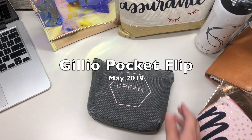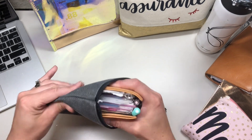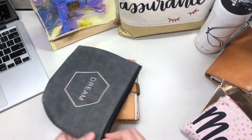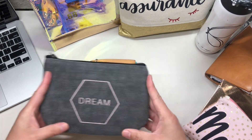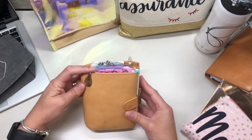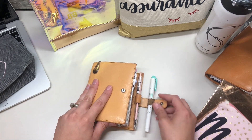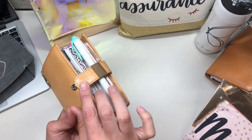Hey there, welcome to my channel. Today I'm going to be doing a flip-through of my Gyo Pocket Undyed. This is a bag that I use to carry my Gyo in my purse — it's just a $3 Target bag and it fits perfectly. I've only had my Gyo for about three weeks and I adore it. I love the length of the strap. This is the Pocket Undyed XL from Gyo.